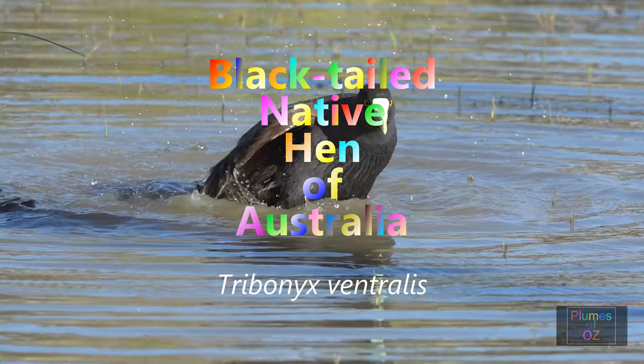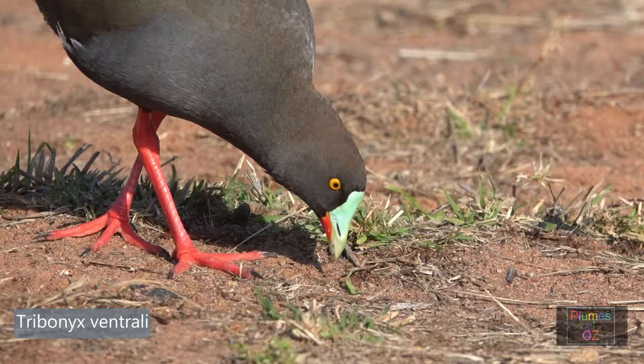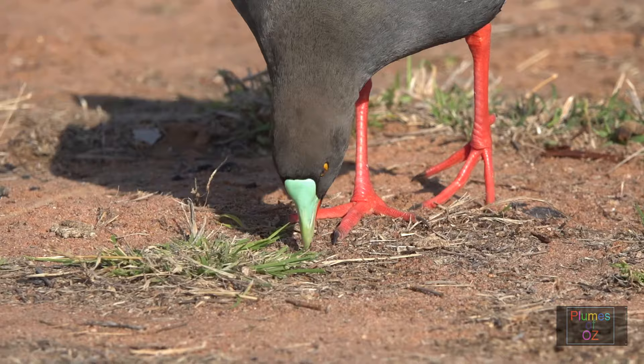Those beautiful orange legs and feet — they are large feet. The genus name is Tribonyx, meaning 'crushing claw,' and those large feet certainly give the impression that they can do this. And the bill is green with a shield over the forehead. Most waterfowl have orange or red bills, so this green is quite distinctive of the black-tailed native hen.